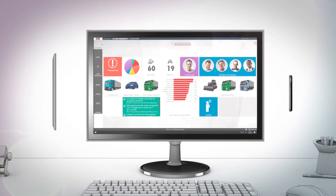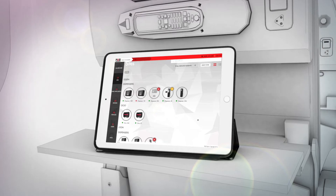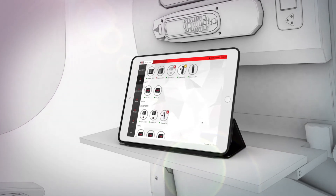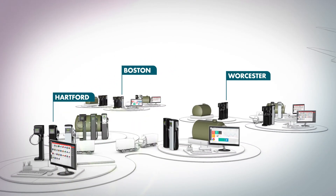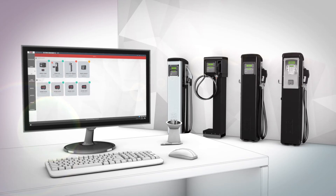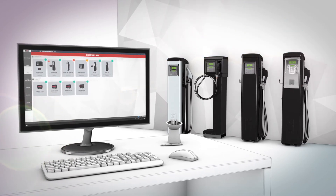You can upgrade your Self-Service Management 2.0 with the new SSM 2.0 Cloud, which allows you to monitor your fleet, consumption and costs, even remotely hundreds of miles away from your site using your mobile devices.